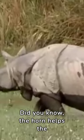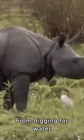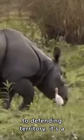Did you know the horn helps the Indian rhino with daily tasks? From digging for water to defending territory, it's a versatile tool.